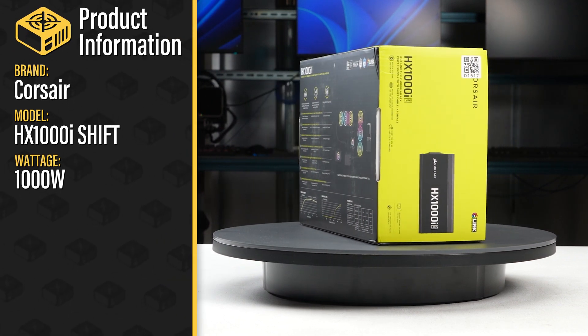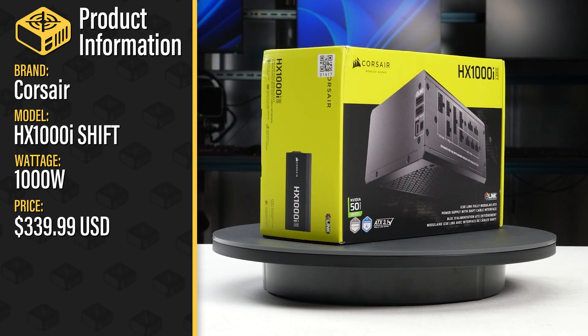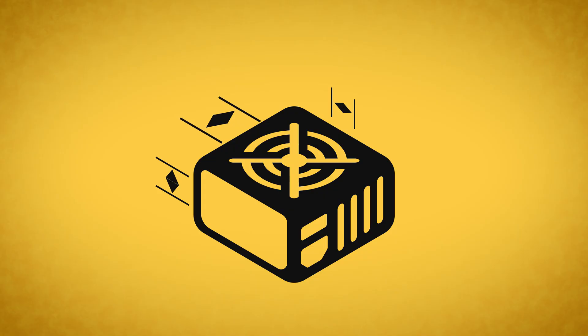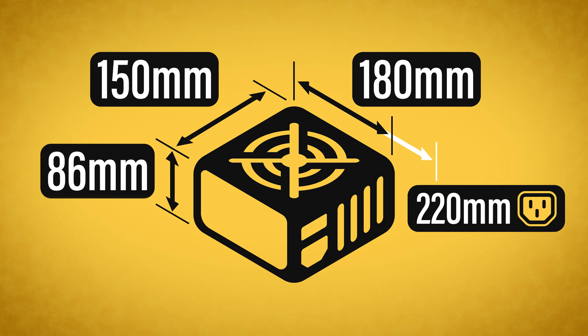This is the 1000W HX1000i Shift sold by Corsair. With a current MSRP of $340 US, it is a fully modular ATX 3.1 power supply with a single fan mode. The power supply comes in reasonable packaging and measures 150 x 86 x 180 mm. Considering cable flexibility, it has an effective depth of 220 mm.